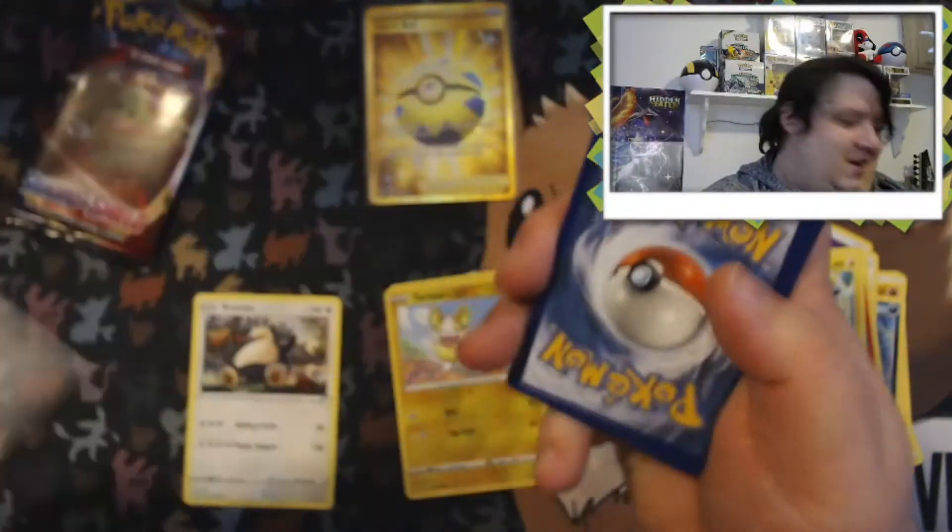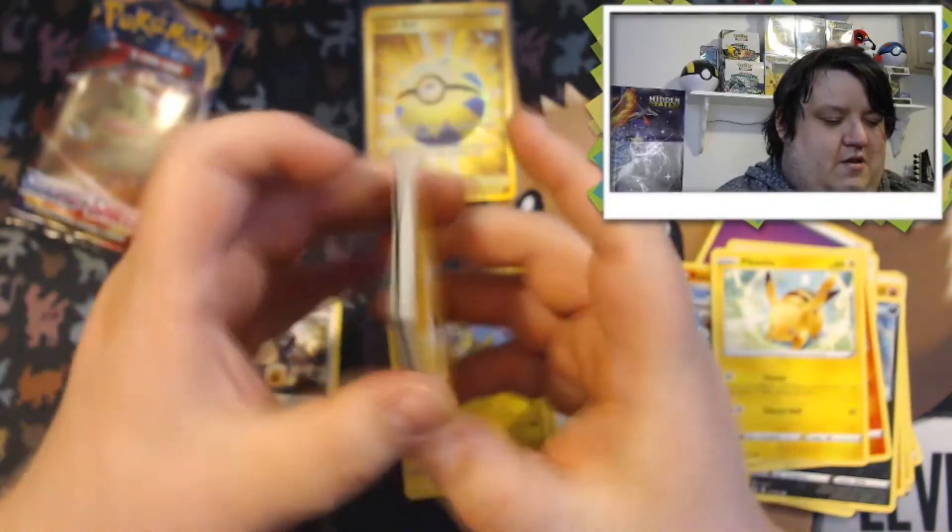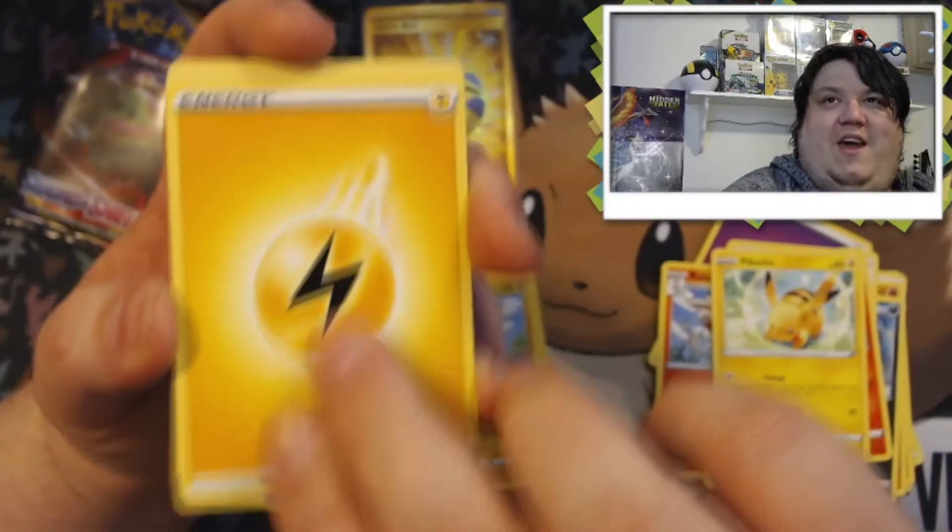I'm so over the moon about that card. Alright, guys, I'm gonna say lightning for the next pack — and we got it right! Woo!